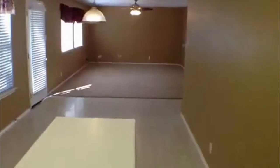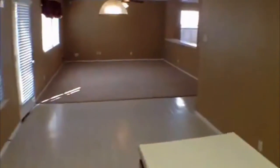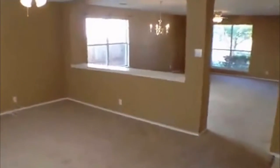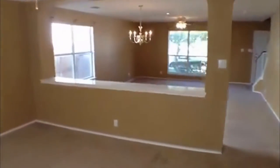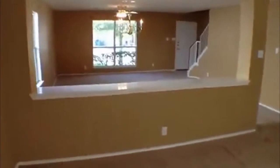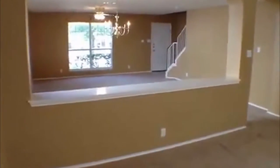Washer and dryer go right over here. Spin around here — got quite a few shelves for all your groceries. Take a look from here right into the family area, and a look back at the front door.